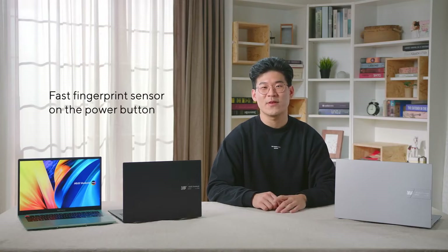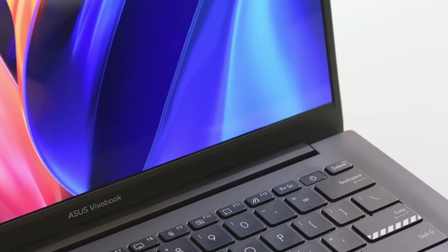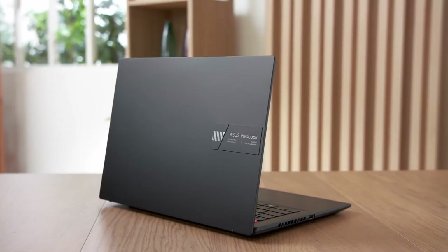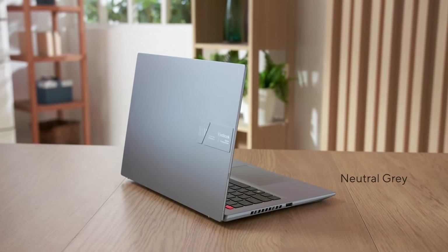Furthermore, there's a lightning-fast fingerprint sensor on the power button so you can get to the task at hand instantly — no more forgetting your password. The all-new Vivobook S14 and S15 come in three stylish colors: the classic Indie Black, the funky Brave Green, or the more low-key Neutral Grey.